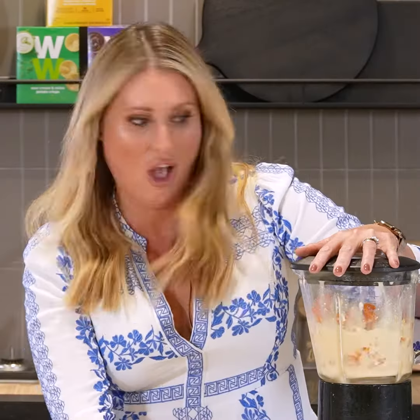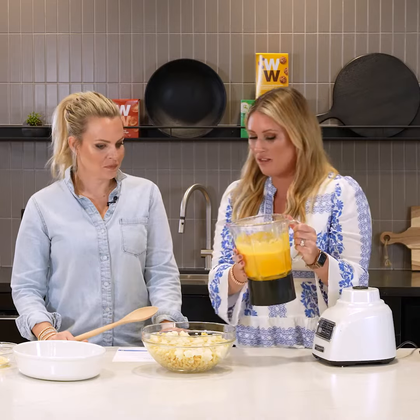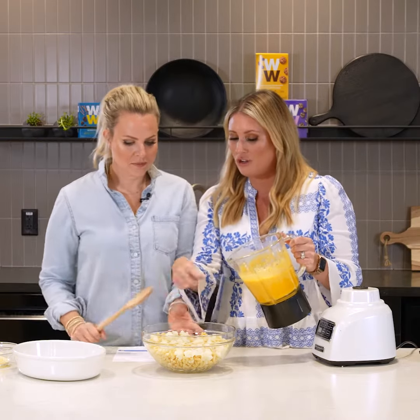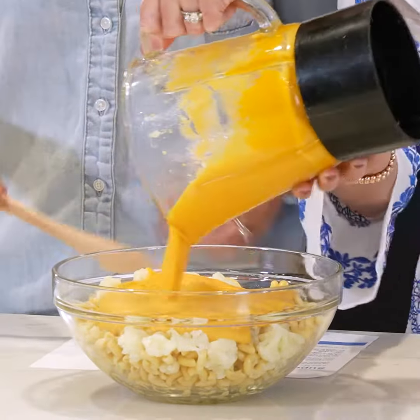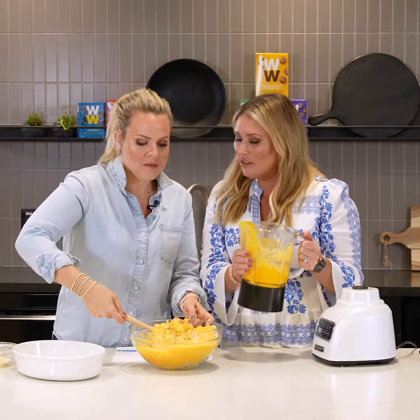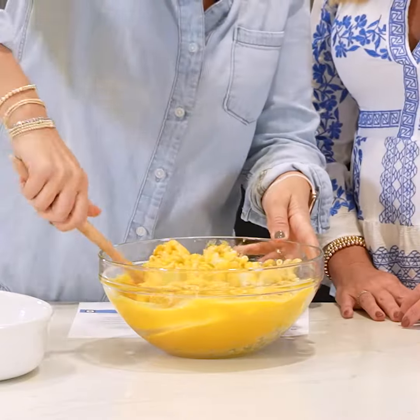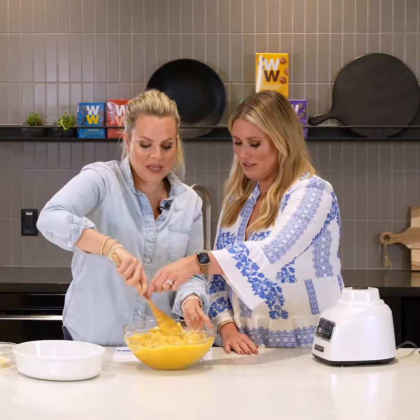There's a mode for it — go ahead and blend. Then you're gonna pour this mixture over your half-cooked macaroni and steamed cauliflower. I love the recipes that are so great for WW but the kids also love them — it's perfect for the whole family. We're going to put it in a dish and top it with the panko and the cheeses, then bake it.